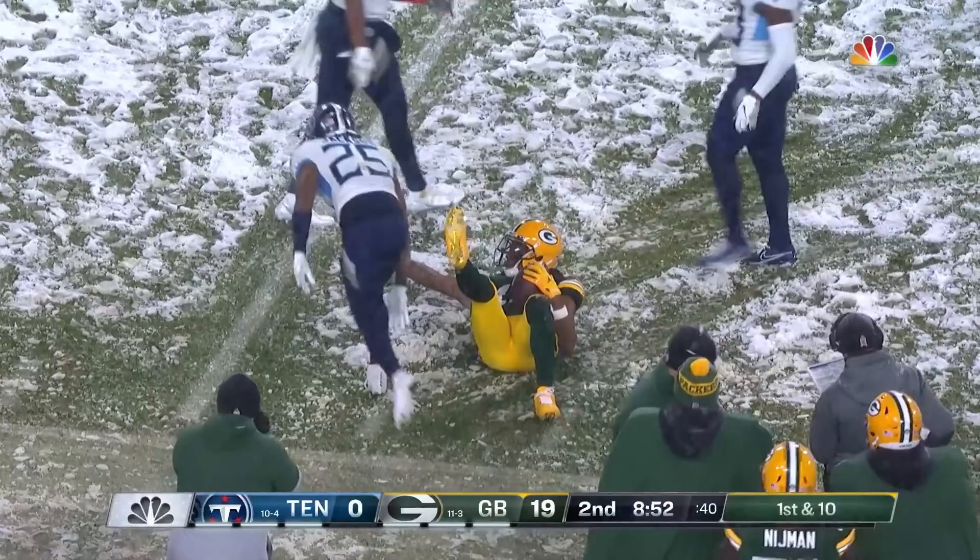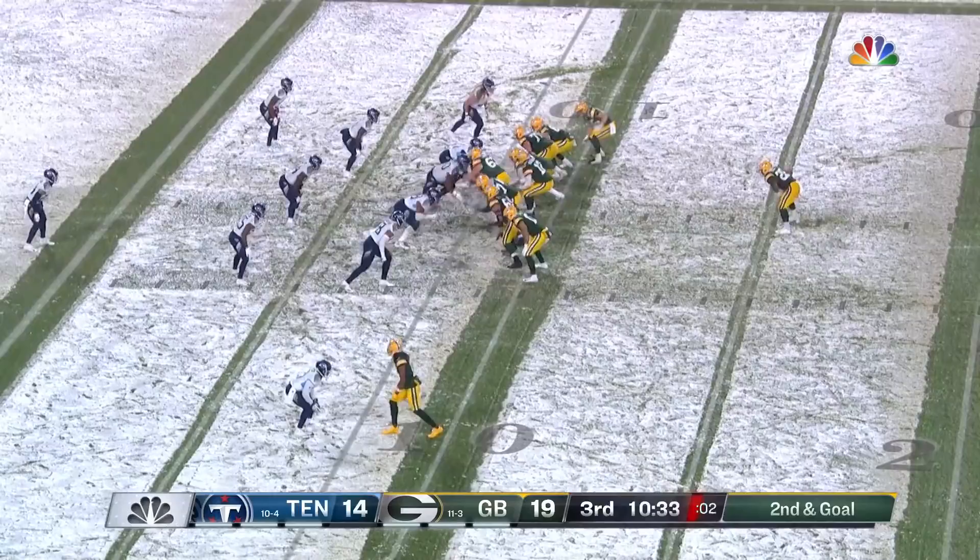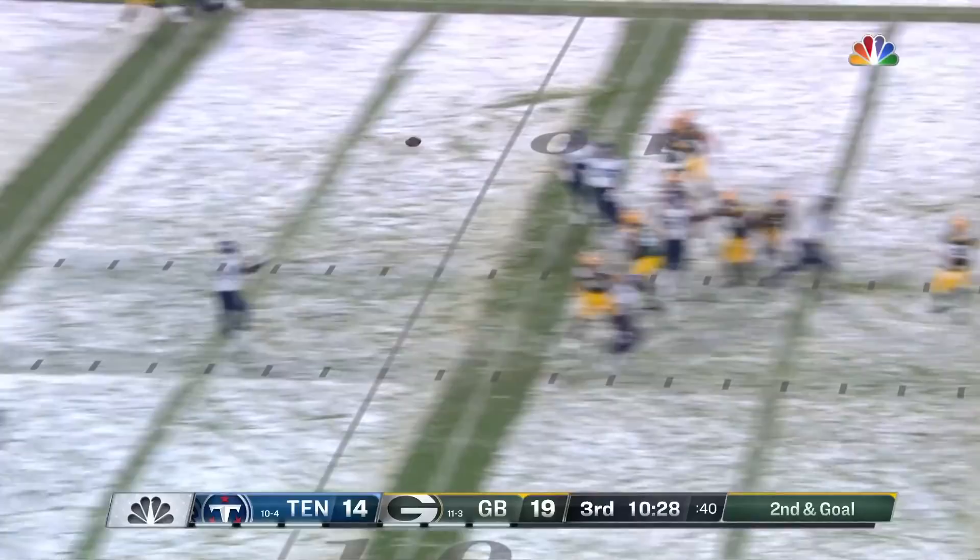Second down and goal — a gigantic break for the Packers. Second down and goal now. Play action. Rodgers looking for his fourth touchdown pass of the night. Gets it.